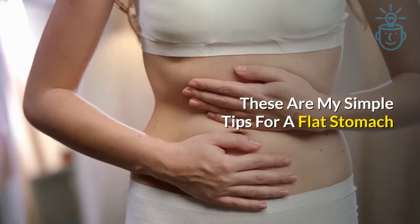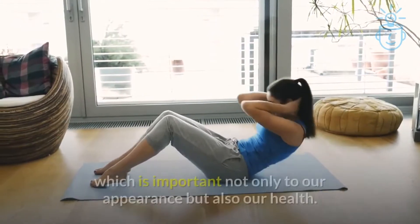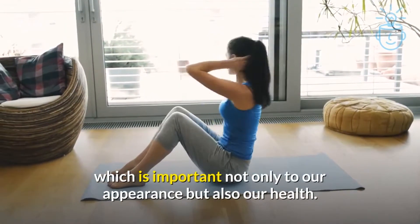These are my simple tips for a flat stomach. Many people dream of having a flat stomach, which is important not only to our appearance, but also our health.